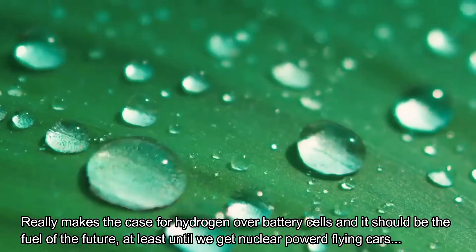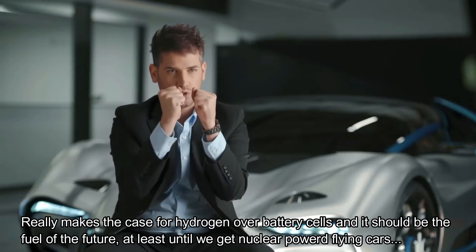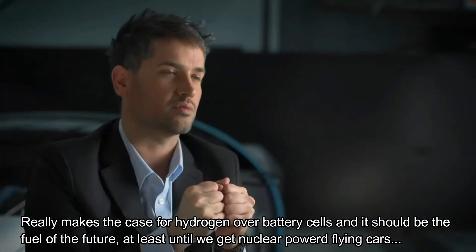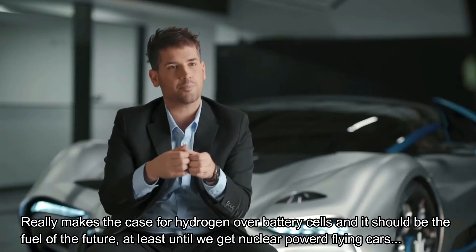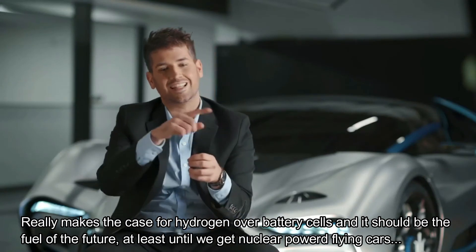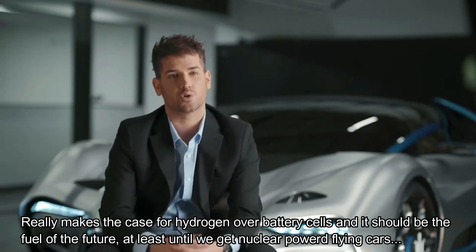Hydrogen likes to bond to things, especially itself. Hydrogen as a molecular form is H2 — two hydrogen atoms. On its own, it's just hydrogen, but together it's the molecular form H2. And when you pass it through a fuel cell, it separates the molecule into those two requisite atoms, and the process releases the electron that was binding it together. And that is what unleashes the power onto the electric motors.